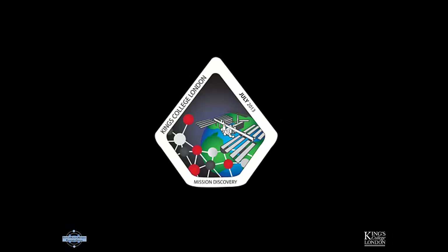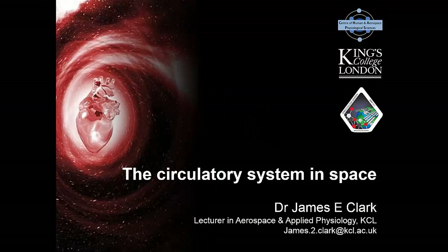This is a presentation prepared for the ISSET Mission Discovery program, hosted at King's College London in July 2013. Mission Discovery gives 14 to 18 year olds the opportunity to work with astronauts, astronaut trainers, rocket scientists, NASA leaders and physiologists to understand the effects of space travel and experimental design in space. The presentation is entitled The Circulatory System in Space, designed to explain the effect of microgravity on the circulatory system — the heart and the vasculature. My name is James Clark, I'm a physiologist at King's College London.